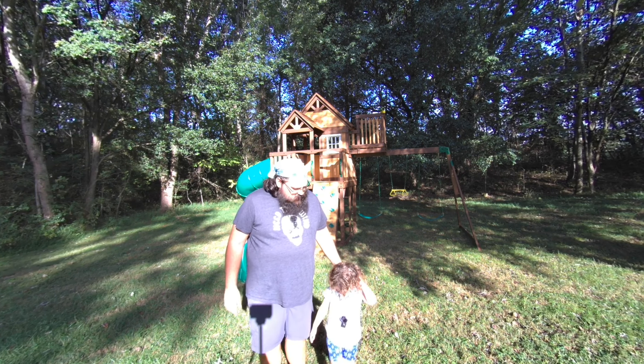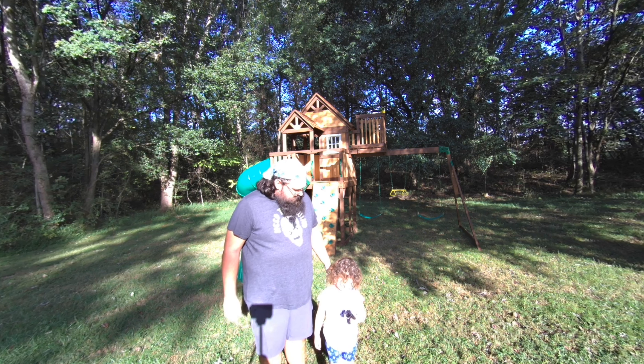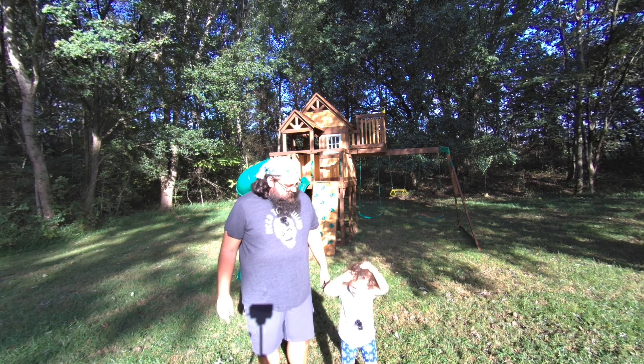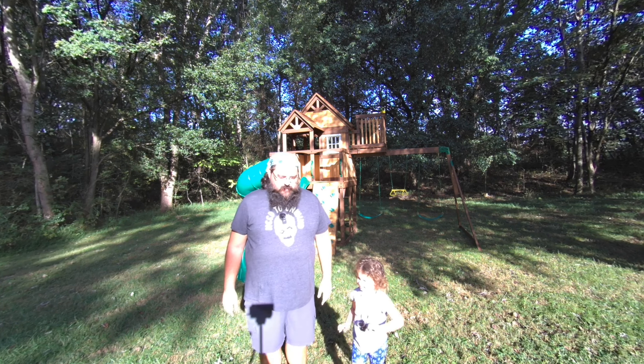I have my assistant here. Can you go ahead and say something? What's your name? My name is Madison and hi. And hi. Yes.